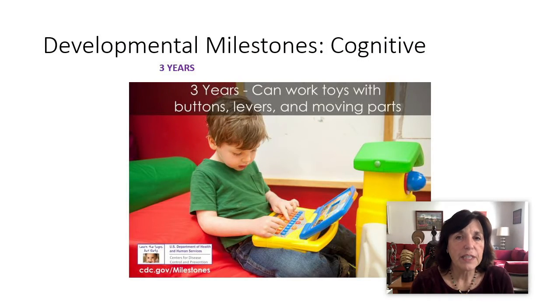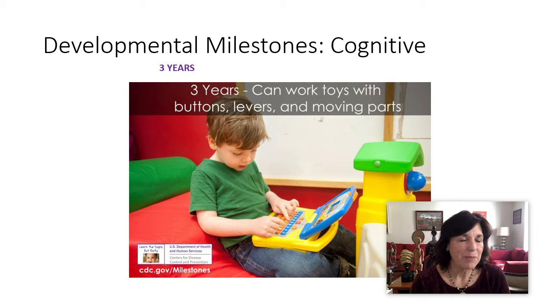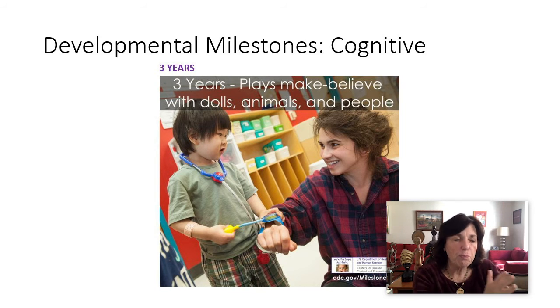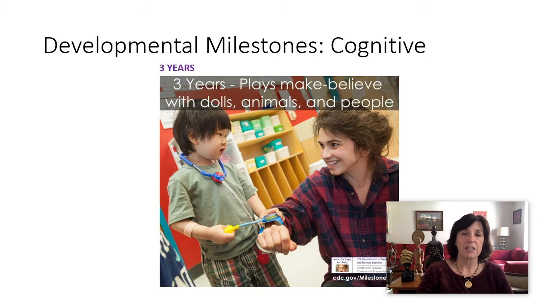They can work toys with buttons, levers, and moving parts around three. Sometimes this is when I become the favorite aunt bringing the cash register — they can become like a salesperson in a store and make all those things move and ring and open up. Then they start to really do make-believe with dolls, animals, and people, and the play continues to develop further. We've seen make-believe, representational play, symbolic play — moving across the categories of play you'd expect as children grow older.